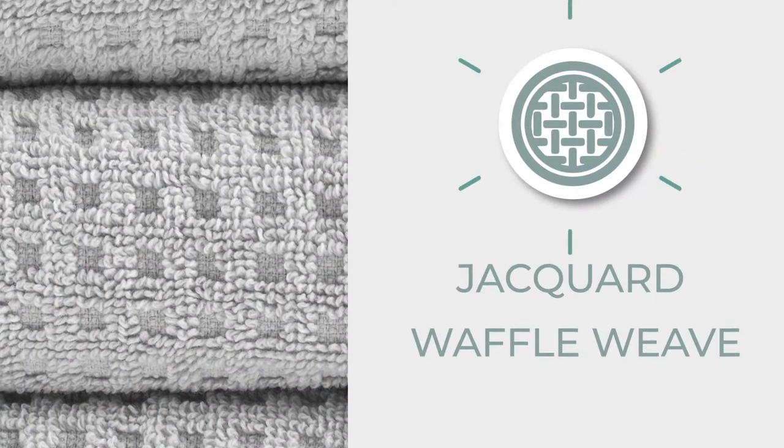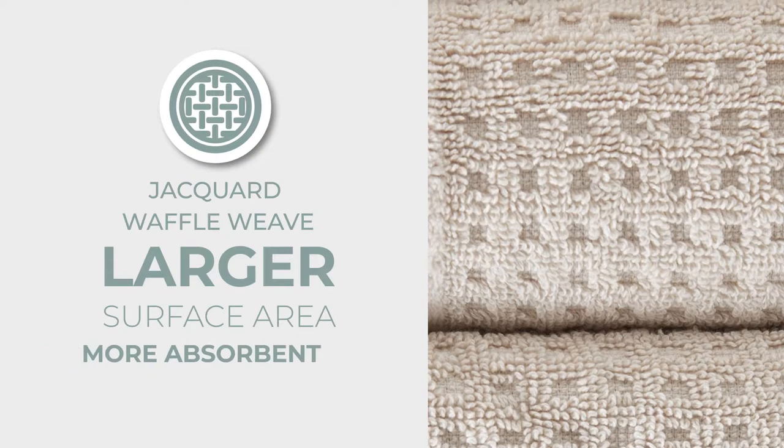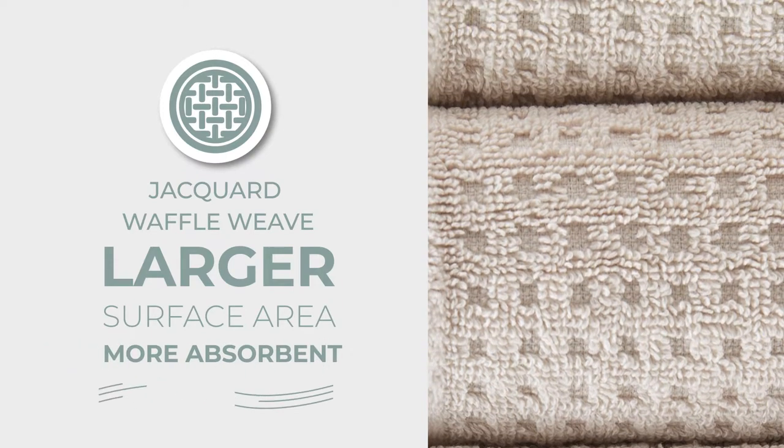Our cotton is woven into a jacquard waffle weave, which produces a larger surface area making it more absorbent while promoting airflow for faster drying.